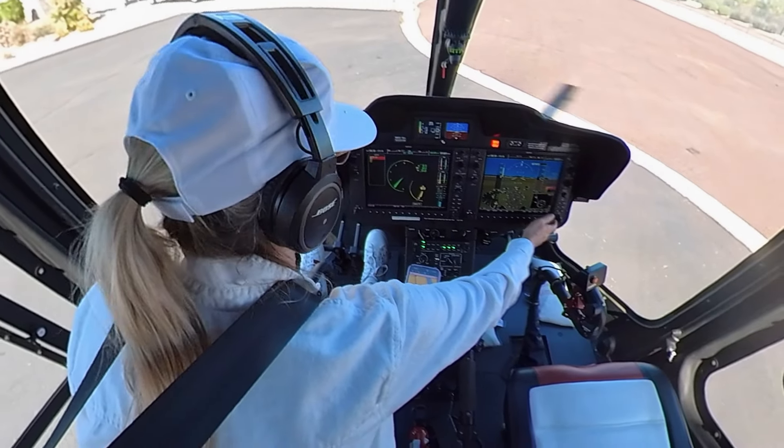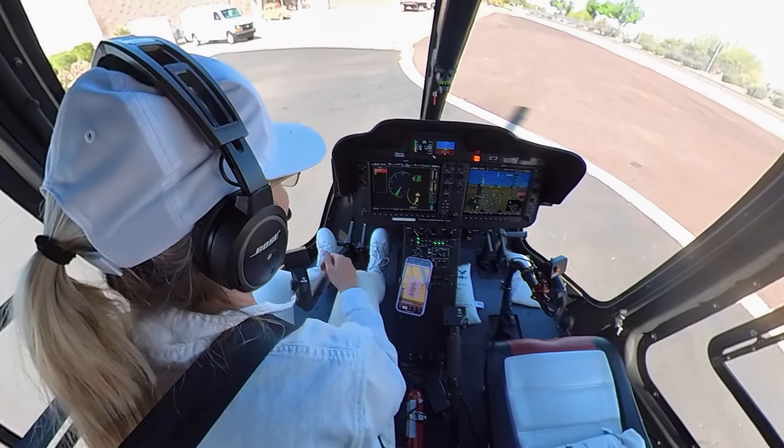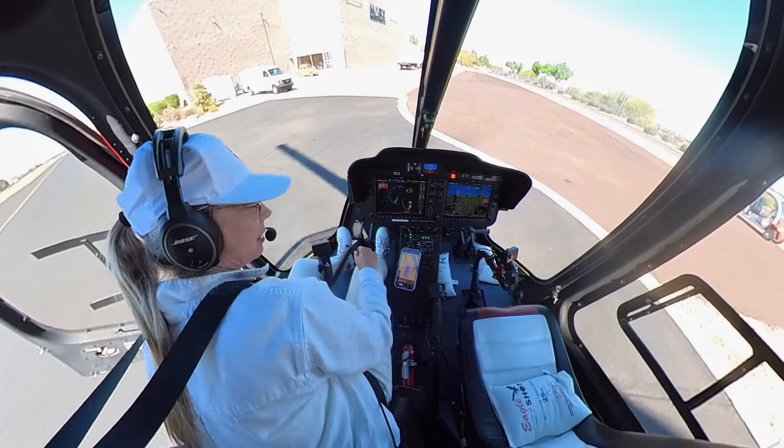Engine out. She tells me engine's out; I confirm. And then: engine out, engine oil pressure, fuel pressure, transmission oil pressure. Each one of these lights will come on with an audio ding.